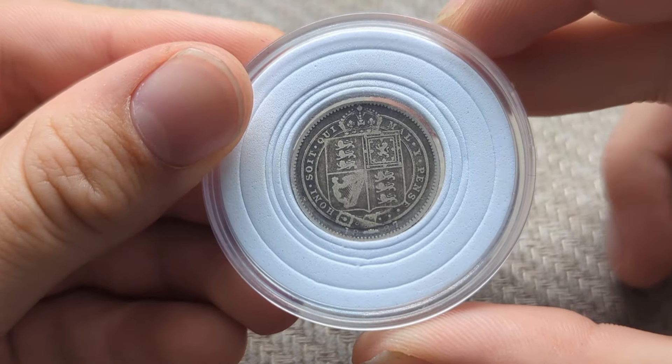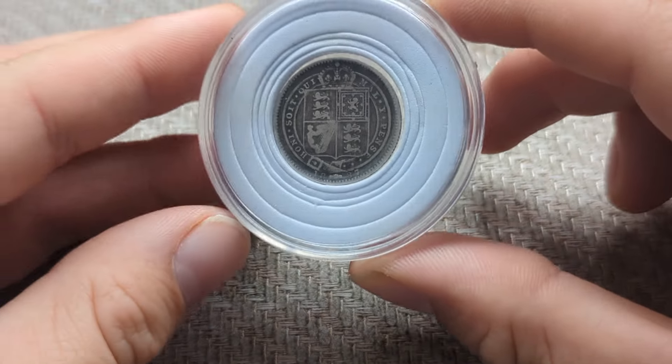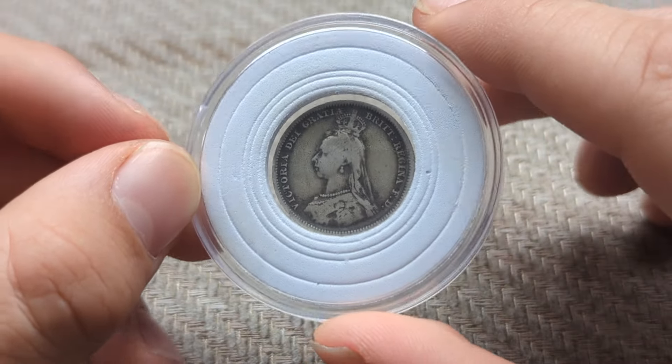The tenth coin is an 1878 jubilee shilling. As you can see, it has all the details needed and it is in an overall amazing condition.